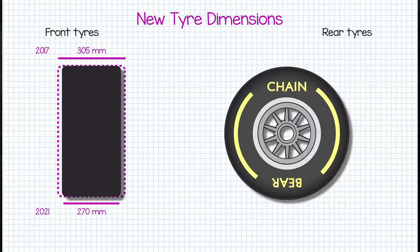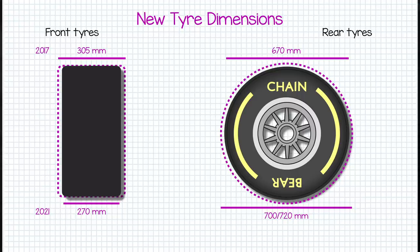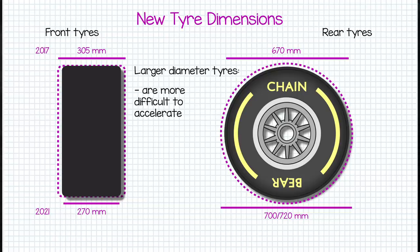The rear tyres will be just as wide as they were before at 405mm, but will be a little bit larger in diameter, increasing from 670 to 700 to 720mm across. This makes them larger in diameter than the front tyres, meaning they'll rotate slightly slower. A larger diameter rear tyre will make the rear wheels harder to accelerate, as the torque through the rear axle will be diluted more through the larger radius of the tyre, and the power unit will find it slightly harder to rotate the tyre and drive force into the track.